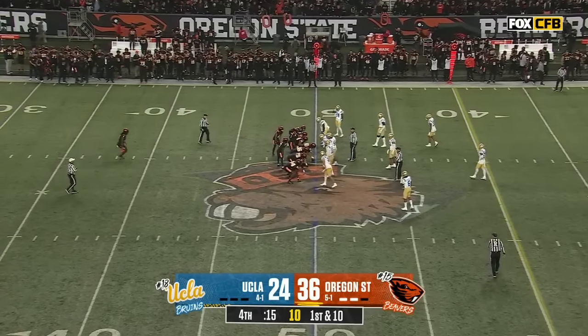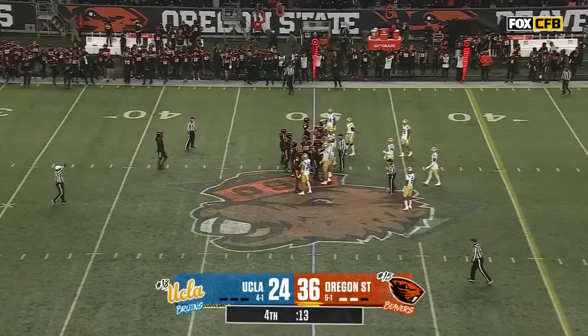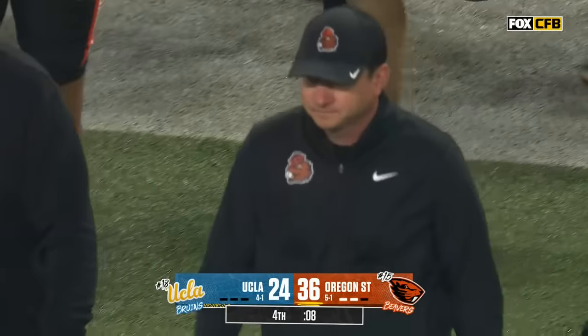Planes, trains, automobiles — let's play two and three time zones. And Oregon State comes out victorious. Congratulations.